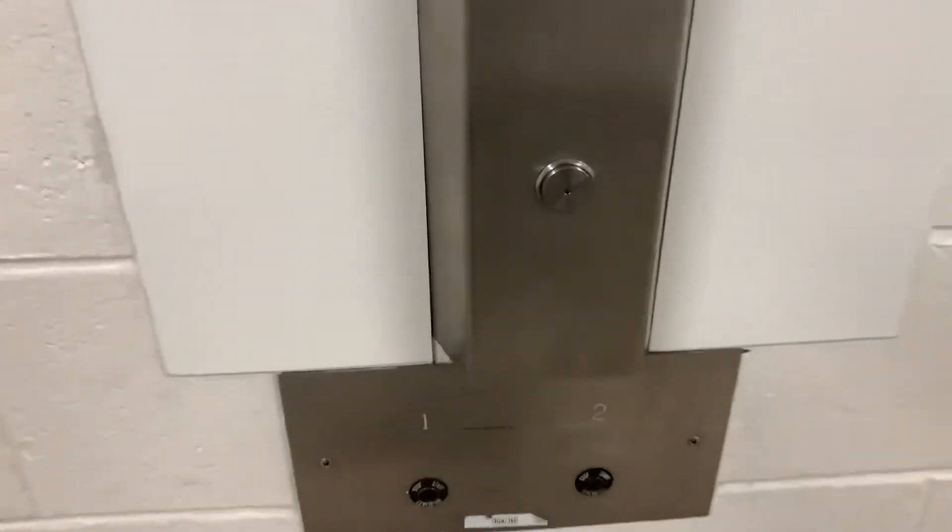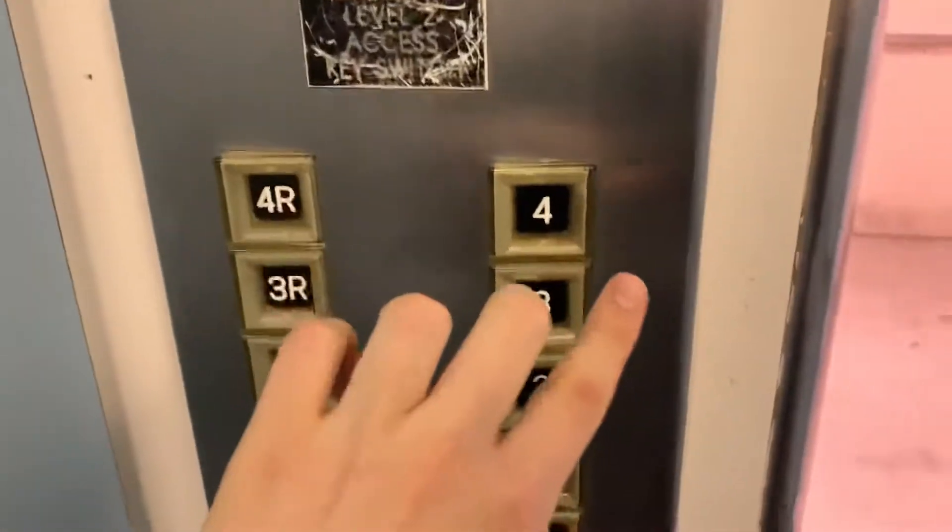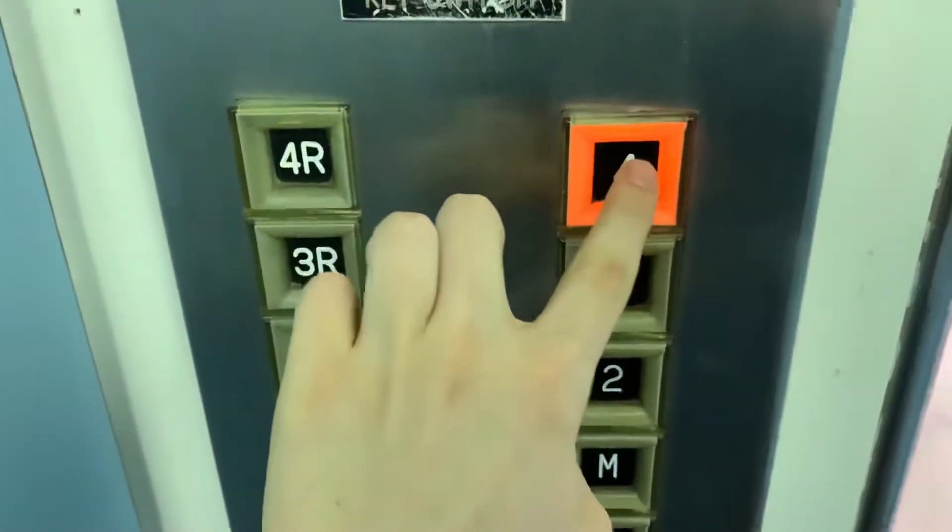Here we are at the Children's Center at the Royal Alexandra Hospital in Edmonton, Alberta. Pretty nice cab. We got Otis Touch Sensitive!